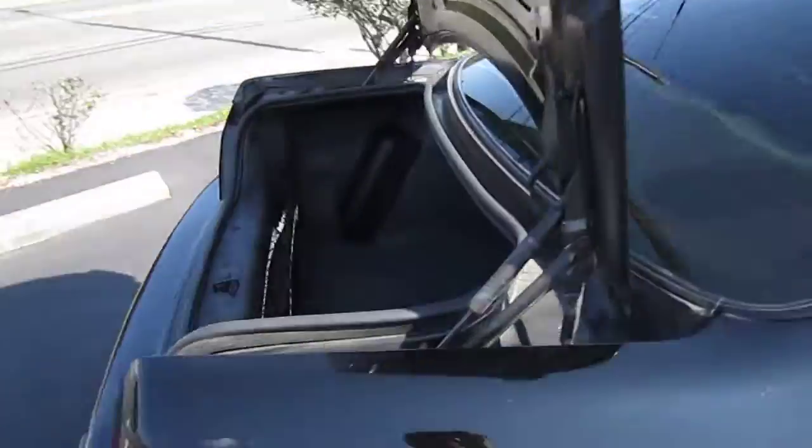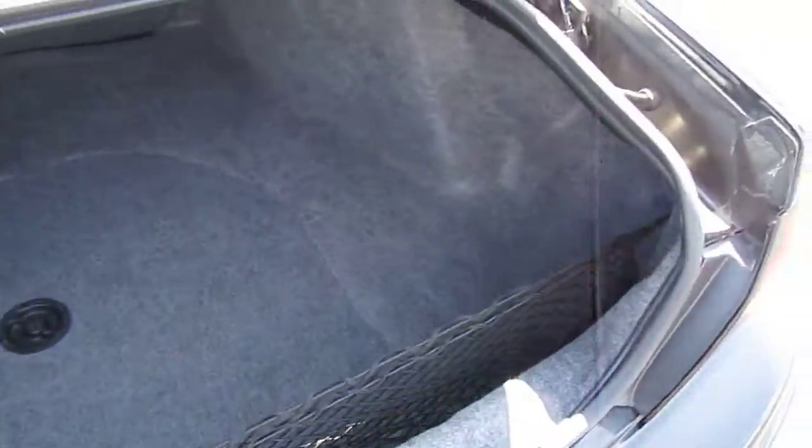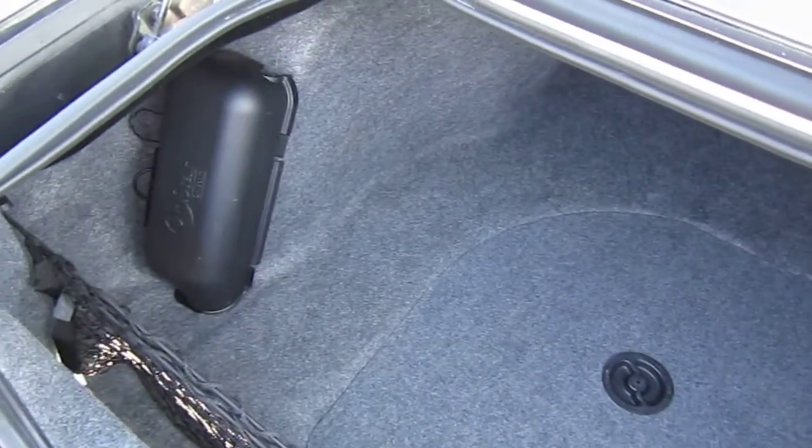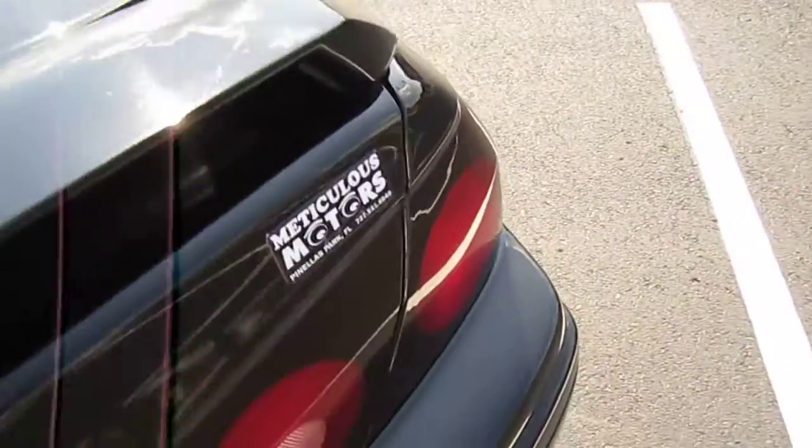Wouldn't be the LS model without the rear spoiler — comes with that as well. Very nice, clean, large trunk area with the OnStar on-board computer. Comes with the CDs, manuals, and all sorts of good stuff for OnStar.